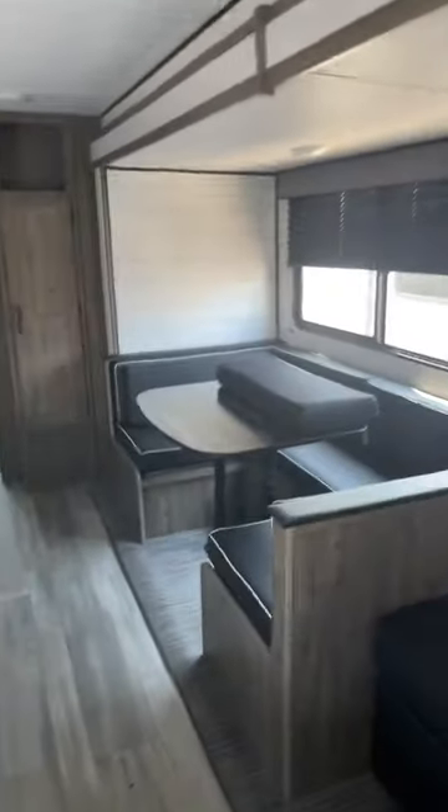Entertainment area: built-in stereo, electric fireplace, spot for a huge TV, couch that pulls down, and big windows all around that do open up.